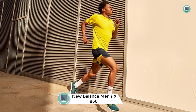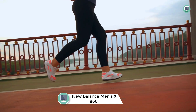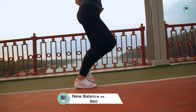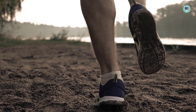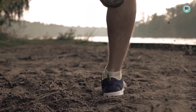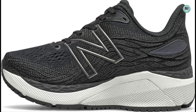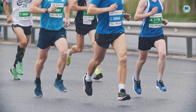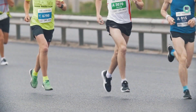Number 1: New Balance Men's Fresh Foam X860 V12 Running Shoe. The New Balance Men's Fresh Foam X860 V12 is a running shoe designed to provide a cushioned and lightweight ride. The shoe features a Fresh Foam midsole, which is precision-engineered to deliver an ultra-cushioned ride. The upper is made from engineered mesh with strategic embroidery for support. The shoe also has a medial post that helps control pronation, a blown rubber outsole for superior rebound, and light-catching reflective accents.